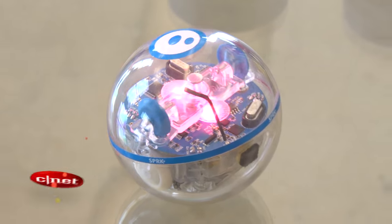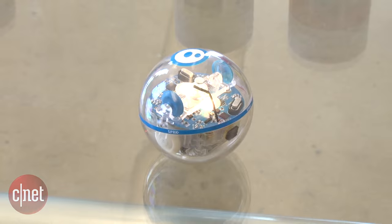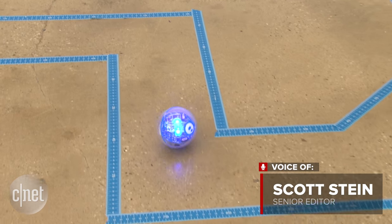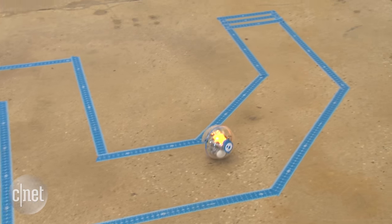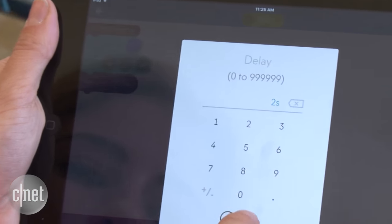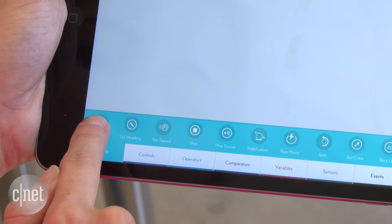Sphero looks like a BB-8, but it's a rolling robot that's been around for years. It's also a programmable educational toy. The education-targeted Sphero Spark launched last year along with an app that works with step-by-step programming, which can create and share educational plans with teachers and students.